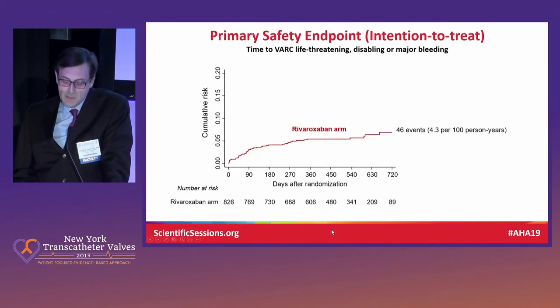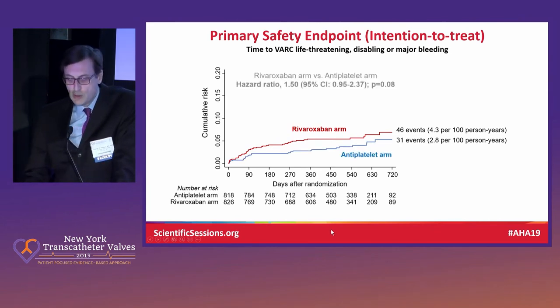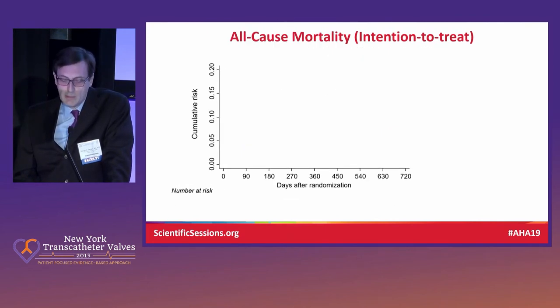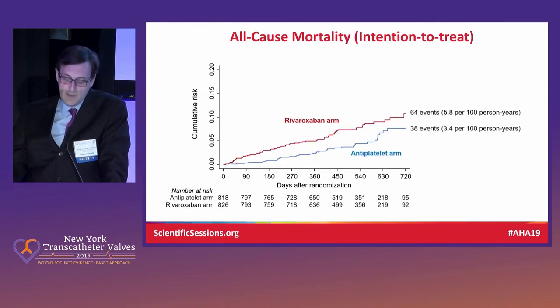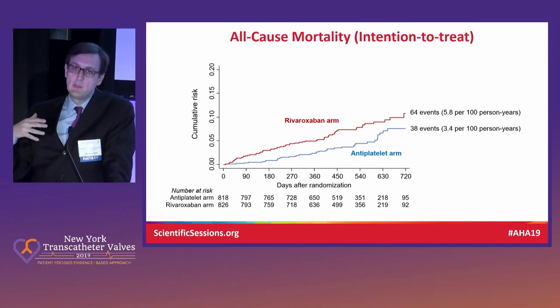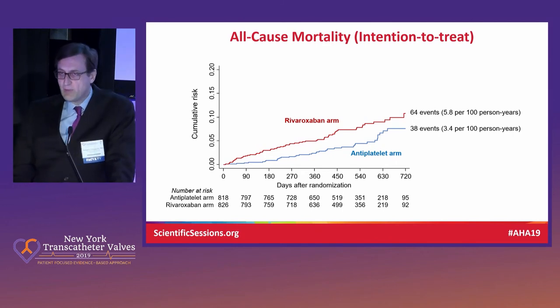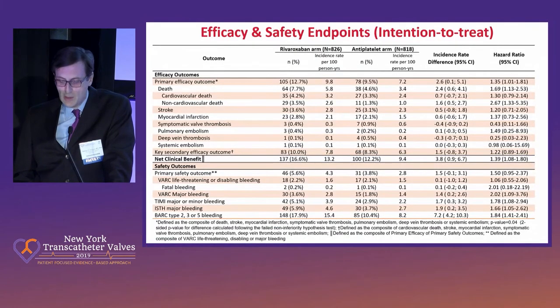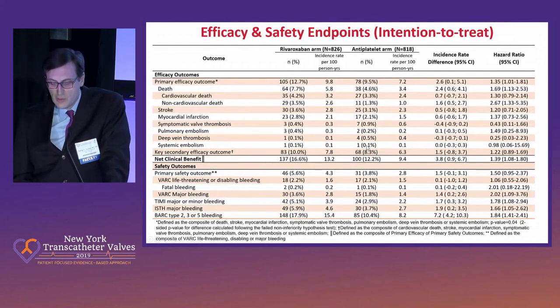Bleeding was expectedly somewhat higher in the rivaroxaban arm — there was a trend toward higher VARC major, life-threatening, or disabling bleeding, which is a clinically important endpoint. Interestingly, mortality was also highly significant in favor of the antiplatelet arm. So all of a sudden we were excited about what was happening at the leaflet level and on CTA, but somehow we're not excited about what's happening at the patient level — that's a very important outcome. Symptomatic valve thrombosis was lower in the rivaroxaban arm, but these events were under 1% and not meaningfully contributory.